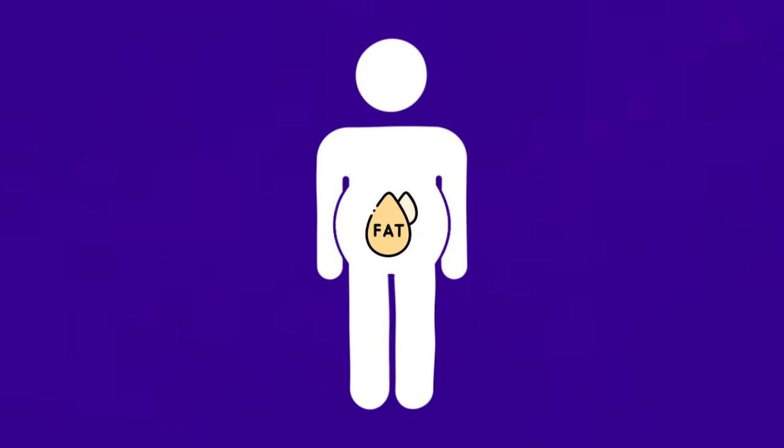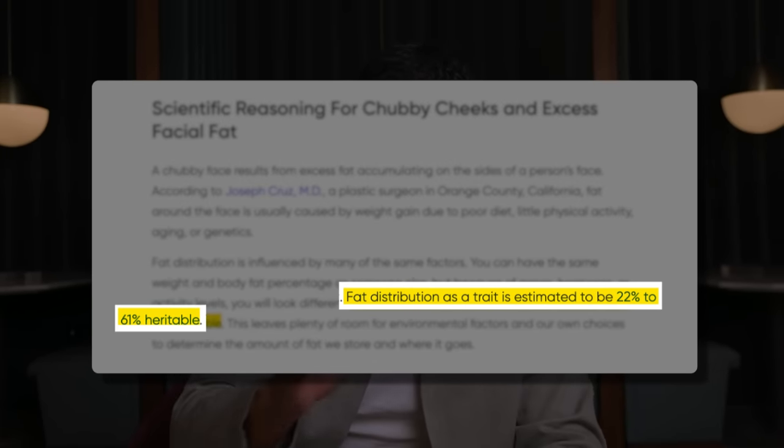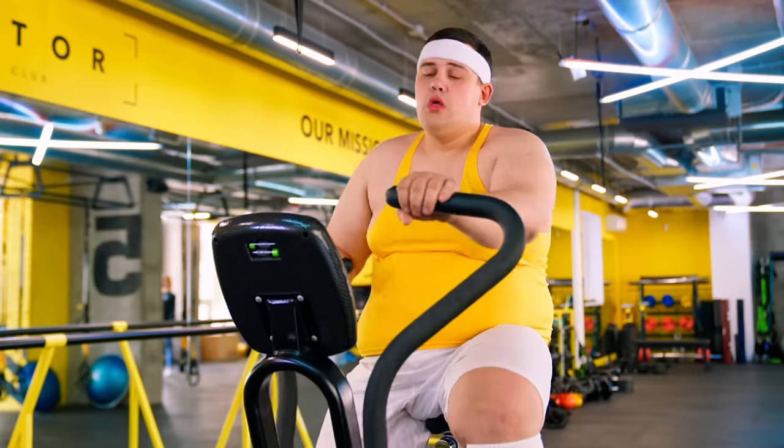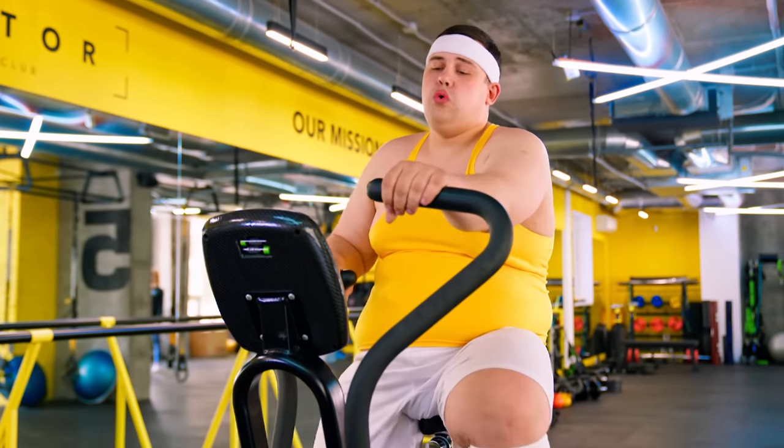Fat, especially around your cheeks, is a sign of poor dieting, little physical activity, aging, and genetics. Fat distribution and where it goes on your body is controlled about 21 to 60% purely off genetics, meaning the rest is controlled by your environment. So to fix the chubby cheeks, you're going to take a two-step approach. One, you're going to have to lose the body fat. You cannot target fat loss, so you're going to have to lose total body fat if you also want to reduce the chubby cheeks.